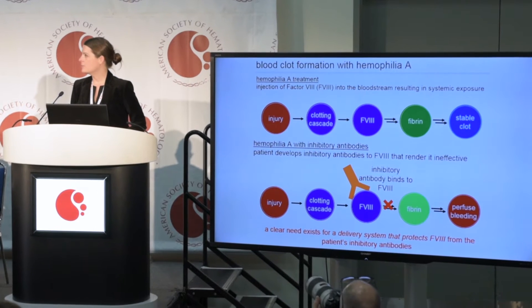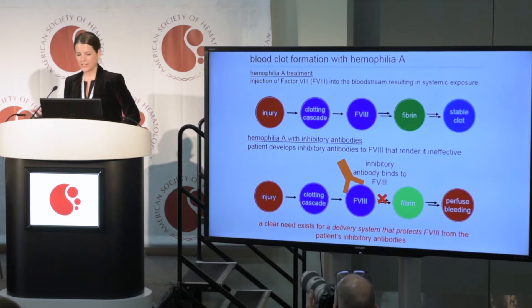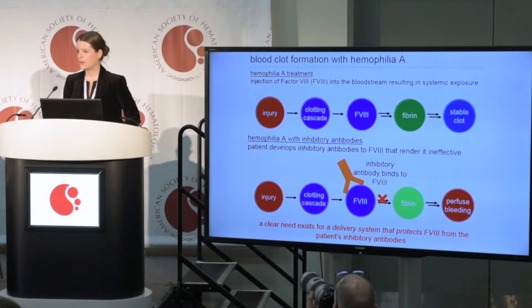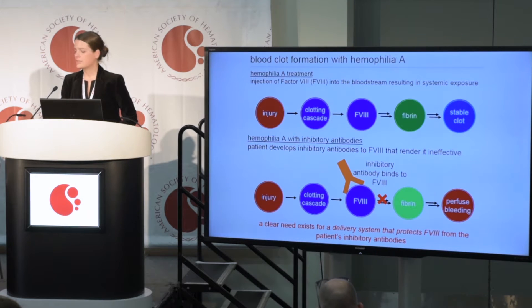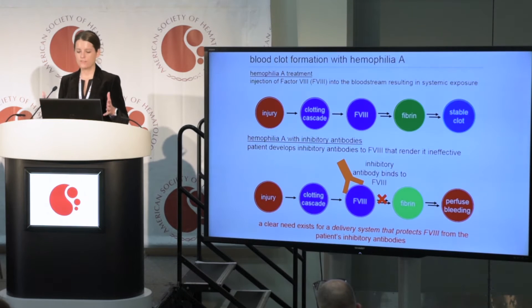Just a brief overview. Hemophilia is a bleeding disorder — these patients don't produce Factor VIII, which is a necessary protein in the clotting cascade. When they experience a bleed, they have to receive injections of human-derived or recombinant Factor VIII to produce a stable clot. A particular concern is when patients develop inhibitory antibodies to this replacement therapy. These antibodies bind to the Factor VIII drug, rendering it ineffective, leaving patients with few alternative treatment options, all with pretty severe drawbacks. So we postulated: if we could encapsulate Factor VIII and deliver it in a targeted fashion, could we make it work for patients with inhibitory antibodies?